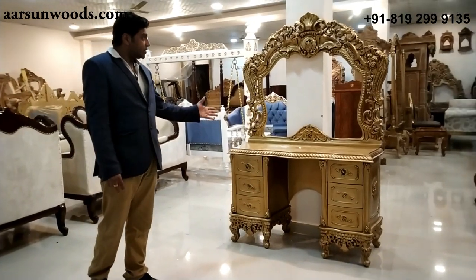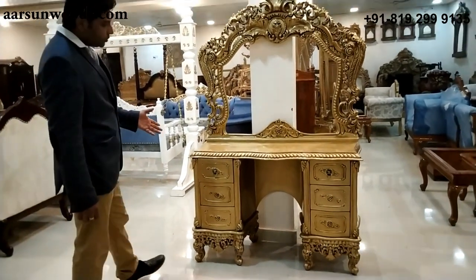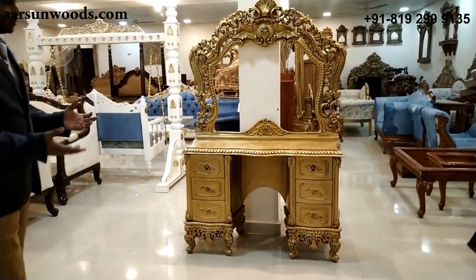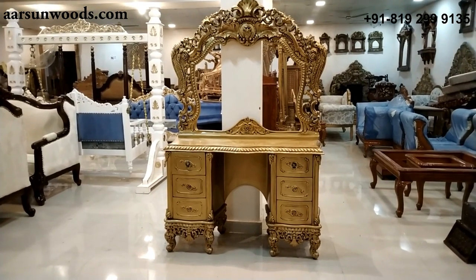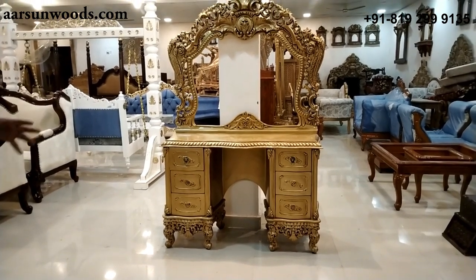We have several designs in dressing apart from this one, which I'll show you later. The color of this unit can be changed as per your requirement — we can get it in wood finish, walnut finish, silver, metallic gold, copper, or any color matching your interiors.